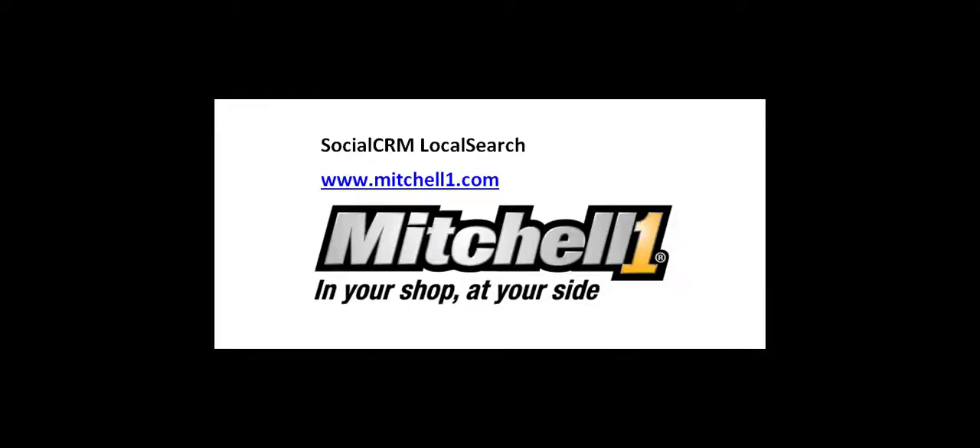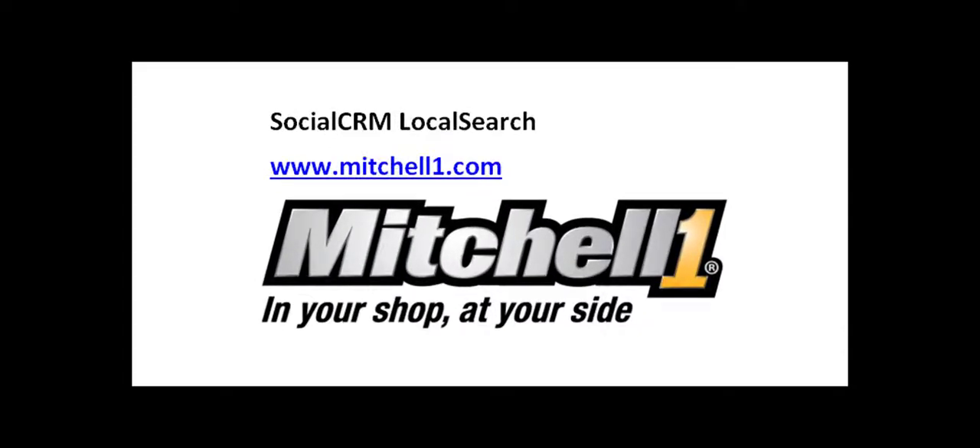Local search uses the latest digital marketing technologies to help shops easily improve their online presence so customers find them first when searching the internet for auto repair services.